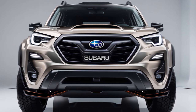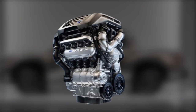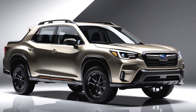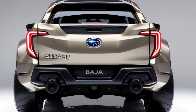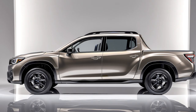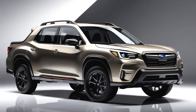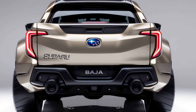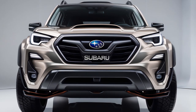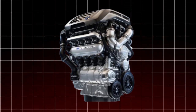Subaru has not forgotten about enthusiasts either. The standard 2.4-liter engine also comes with a 6-speed manual transmission — a slick-shifting unit that will make you fall in love with driving again. They've also included Subaru's SI Drive technology standard on all models, allowing you to select Intelligent or Sport Sharp mode. These modes modify throttle responsiveness, transmission shift points, and the all-wheel drive torque split to suit various driving conditions. So whether you like efficiency, power, or a combination of the two, the 2025 Subaru Baja offers an engine option for you.